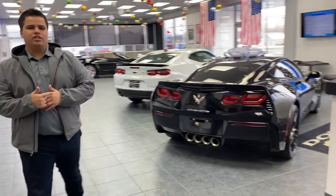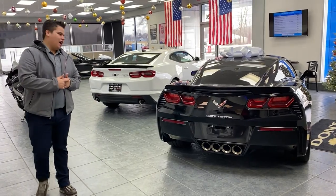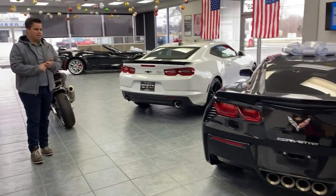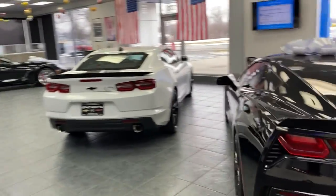We also got this 2014 Corvette Stingray. It's a 2LT, black on black — black paint, black wheels, and black interior as well. This comes with the yellow brake calipers.